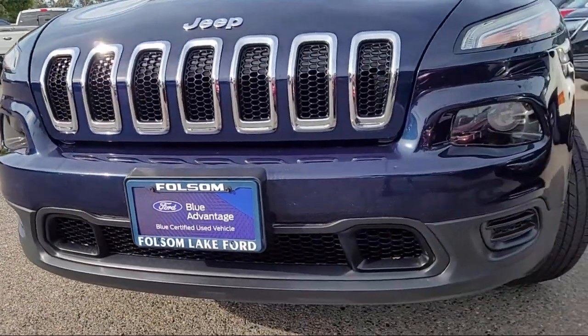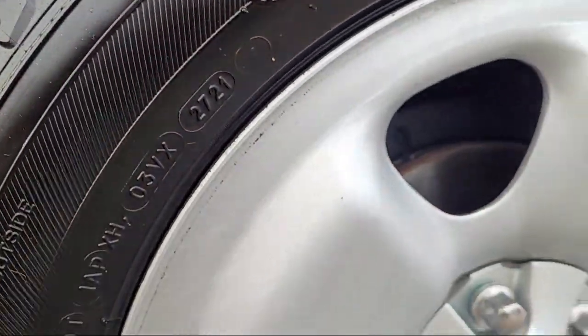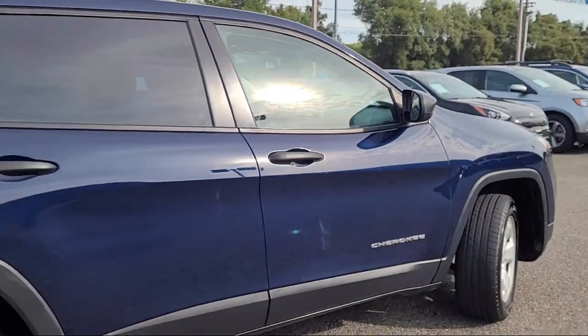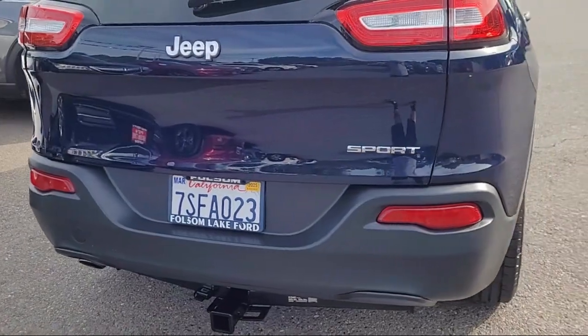It comes equipped with Uconnect 5.0, rear spoiler, keyless entry, electronic stability control, speed sensing steering, active grille shutters, and rear seat center armrest.